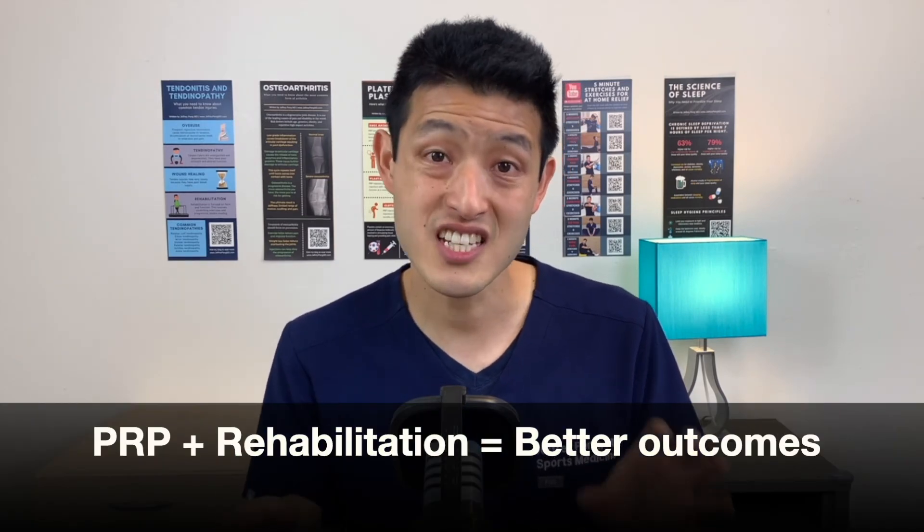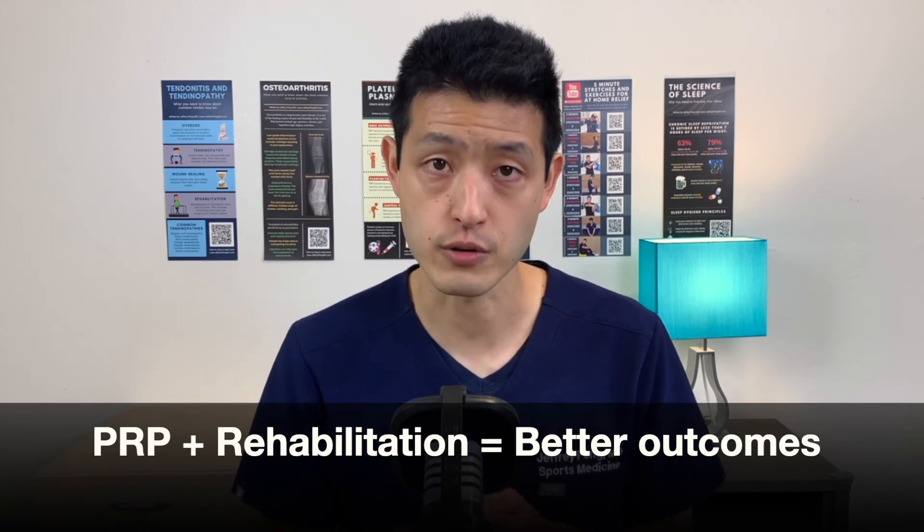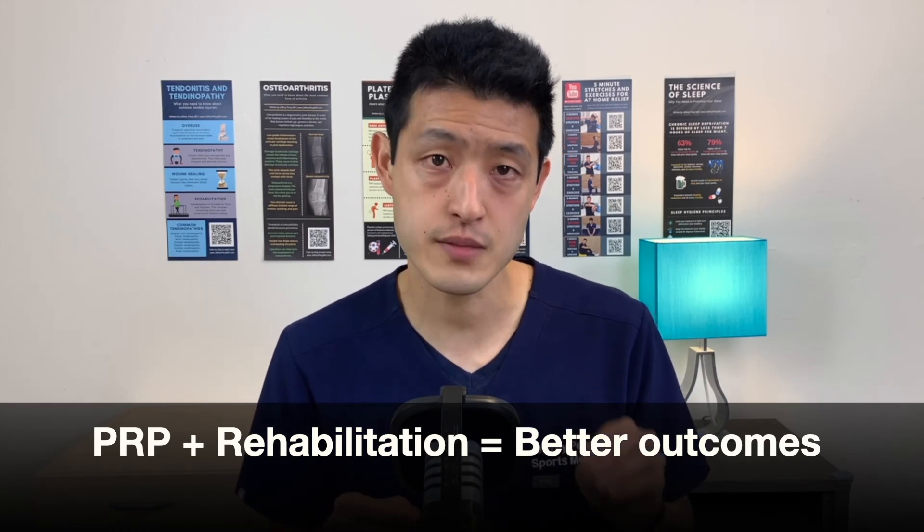This is why so many athletes choose to get a PRP injection in addition to starting a rehabilitation program — it puts their bodies in the best position possible to heal quickly and safely. Many of my patients who learn about platelet-rich plasma injections choose the same thing. Please share this video with anyone you know who has plantar fasciitis. PRP injections are new, and the more people who learn about it, the more people who can benefit.